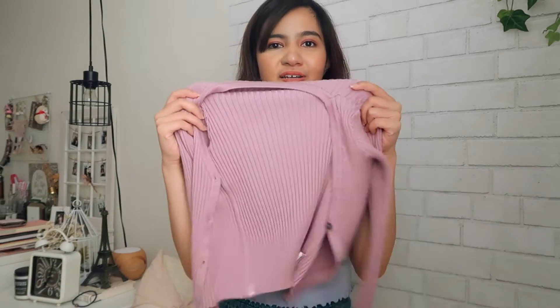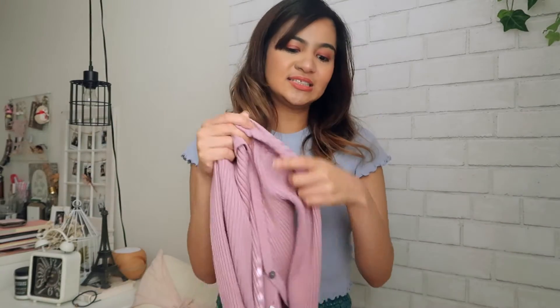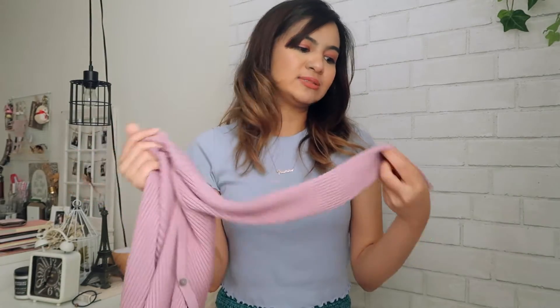I got this cardigan top. This is something that I've also been noticing that's been on trend. The material is very nice — it's very stretchable and soft. I got this in a purple color because I haven't had anything purple in my closet for a while now.